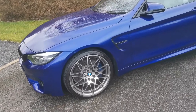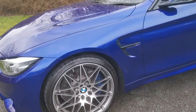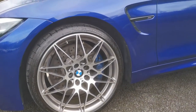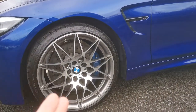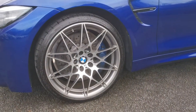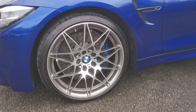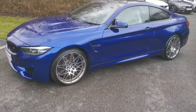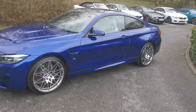Moving around to the 20-inch, this is the 666 M Star Spoke alloy wheel. You've got the beautiful blue brake calipers there — the M4 braking system. This is the bi-coloured wheel, so you've got this beautiful diamond cut front face, lacquered with a slightly darker silver inlay. It really makes those wheels pop in lovely contrast against the San Marino Blue.